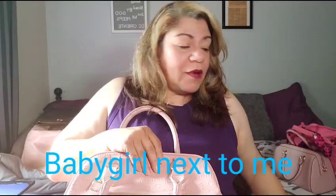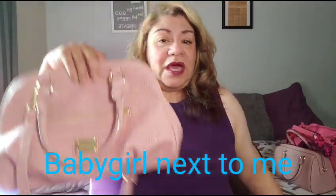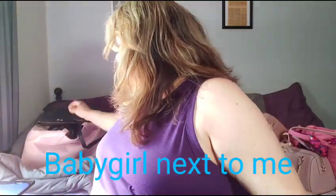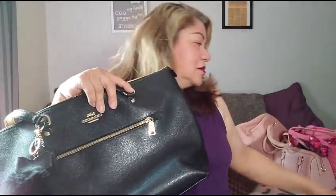This Juicy Couture one and the black one are the most used bags from all the bags I have — they take the cake. So let's keep moving with the clip. Sorry about that, I started coughing up a storm and had to stop.